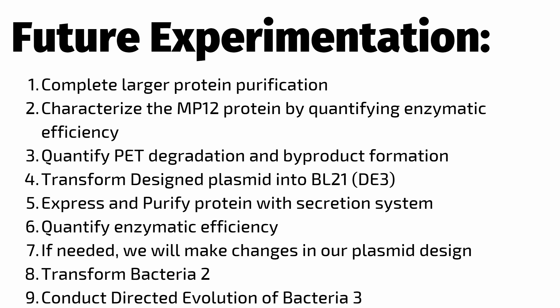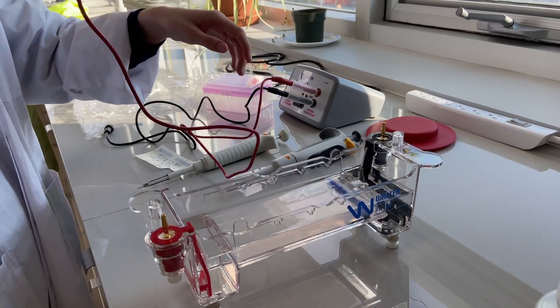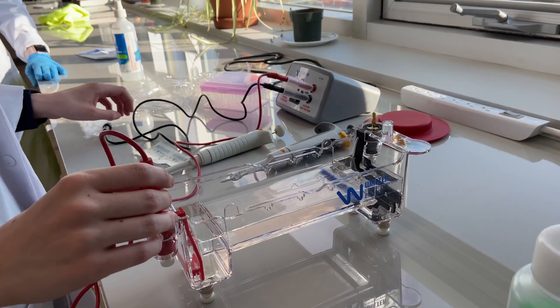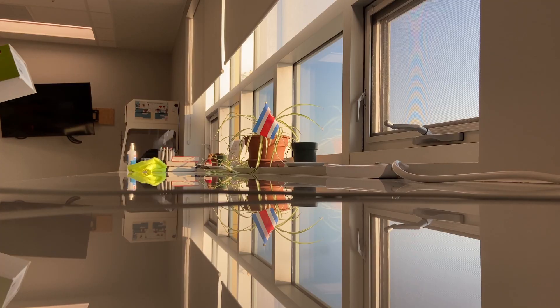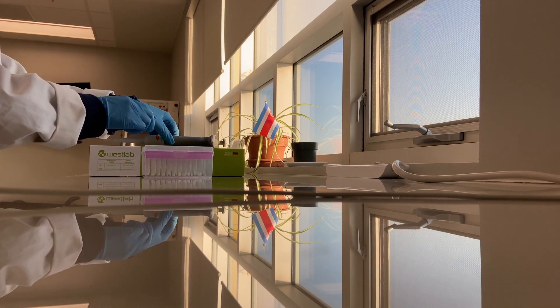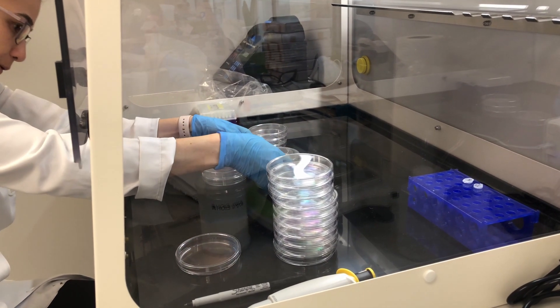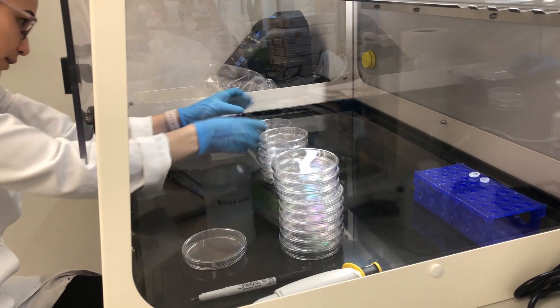In the near future, we will be focusing on developing a protocol for quantifying enzymatic efficiency in PET degradation. After better understanding the MP12 Chimera, we will begin the transition to our second generation system, including our plasmid designed for enhanced enzymatic activity, in addition to the incorporation of a secretion system which will allow for simpler production at scale.